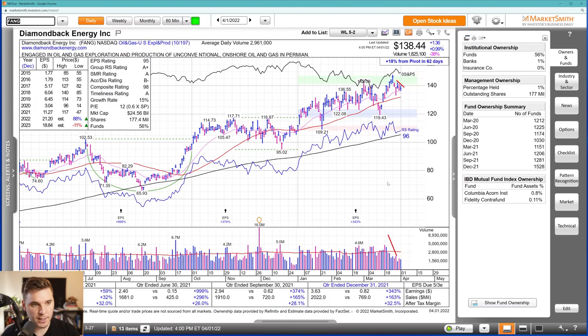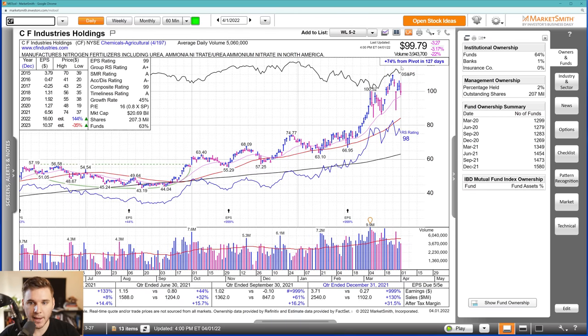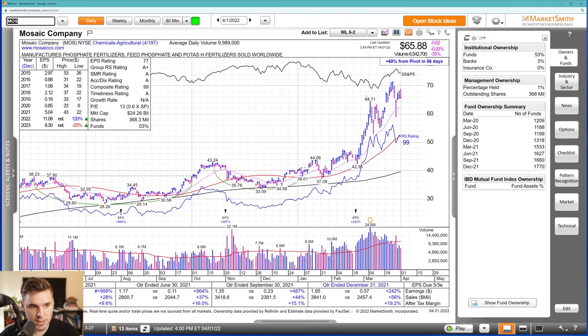We've also got some mining and materials names — AMR is setting up pretty much a high tight flag, a little bit of a failure and doji on Friday, but still looks potentially set up for next week with really strong action forming this flagpole and a flag forming here. We've also got CF in terms of the fertilizers and ag names, still holding up pretty well — it did undercut that 100 level, kind of a failure of this breakout, so maybe it needs a little bit more time. MOS within that same industry looks very similar, but so far these names are continuing to trend nicely above that 21 EMA.